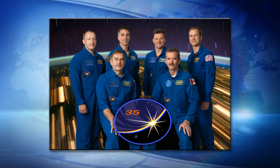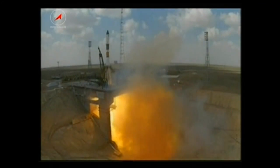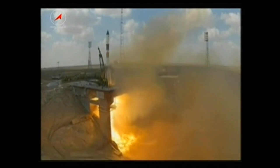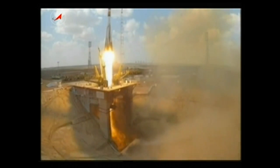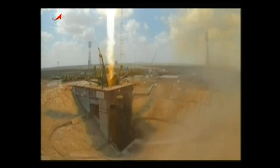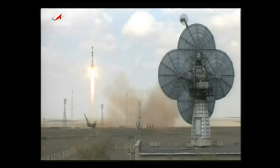A Progress cargo ship carrying more than three tons of food, fuel, clothing, and other supplies for the crew members and the science operations on board the station launched from the Baikonur Cosmodrome on Wednesday.